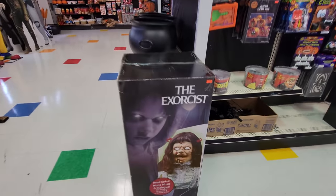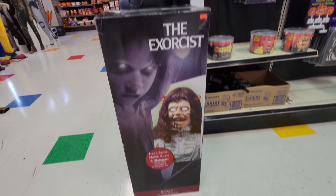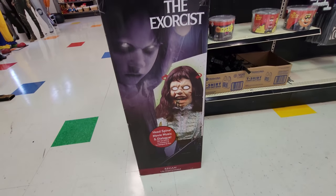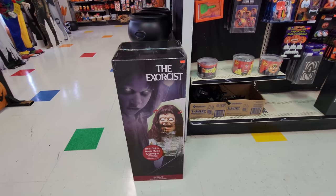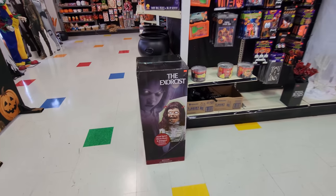And this beauty right here. I am not into The Exorcist, but guys, if you're a collector of this type of thing, get down here. $160 for this — her head spins. It's life-size Reagan from The Exorcist. That one is tough to find.